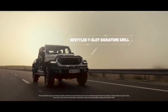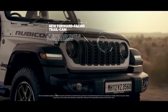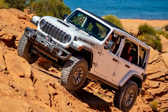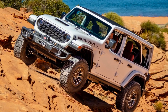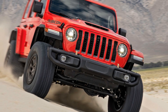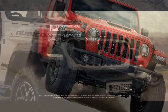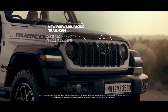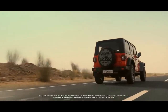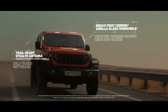One important thing to note is that the 392 Final Edition is likely to become an instant classic. Jeep is producing only 3,700 units worldwide for 2024, making it a rare find. As a Jeep fan who hadn't driven one in a while, I approached the Wrangler with an open mind.